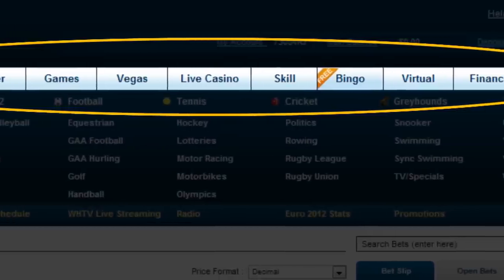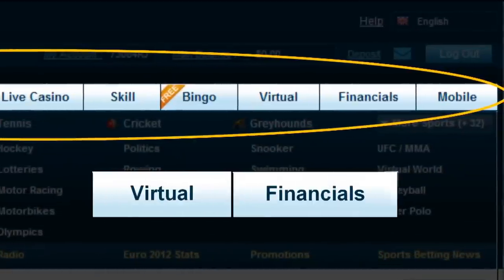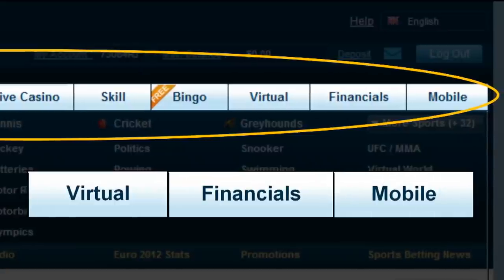There are also links to their virtual site, a page labelled Financials which is an informational page about sports odds and betting, and a link to their mobile products.